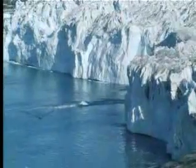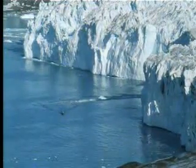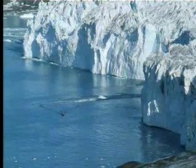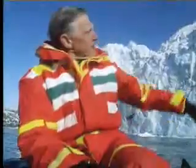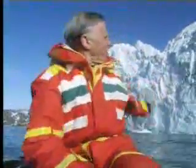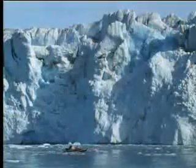When you get beneath the snout of one of these huge glaciers, you begin to appreciate the immense power and size of the Antarctic ice machine. The ice here towers a hundred feet above me, and the whole front of the glacier is about two miles across — but this is a small glacier.